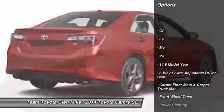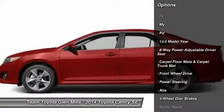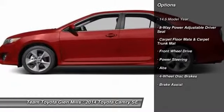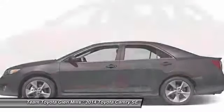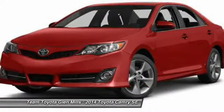Stability control, traction control, anti-lock braking system, steering wheel audio controls, air conditioning, power steering, adjustable steering wheel, cruise control, aluminum wheels, keyless entry.